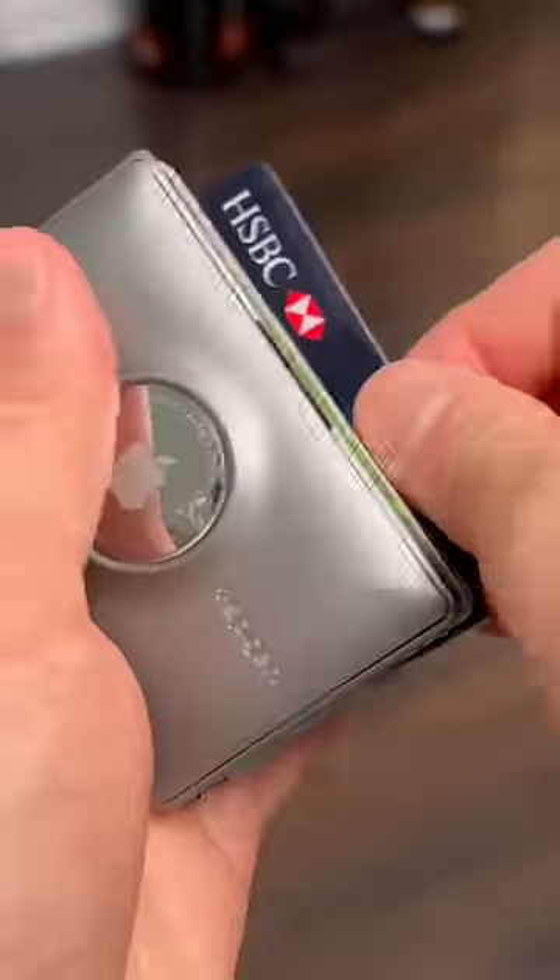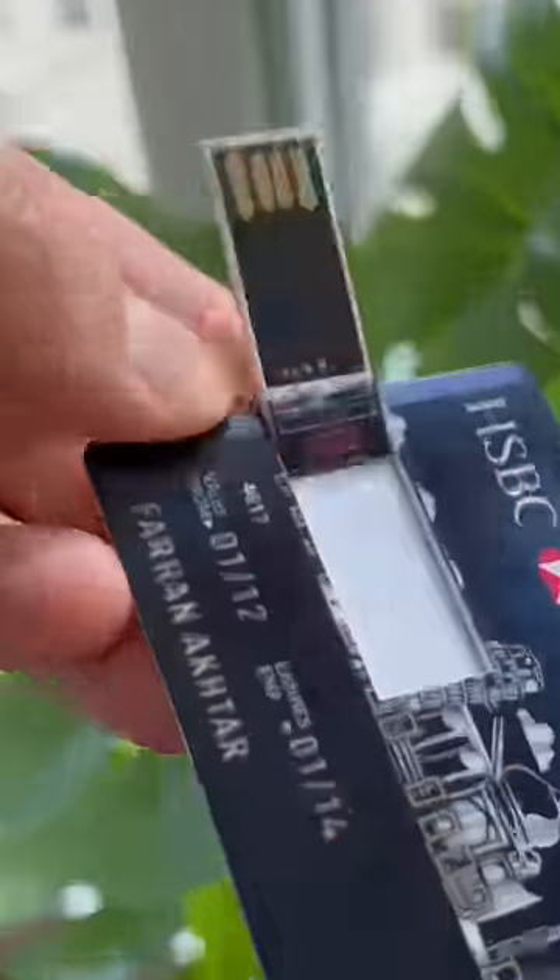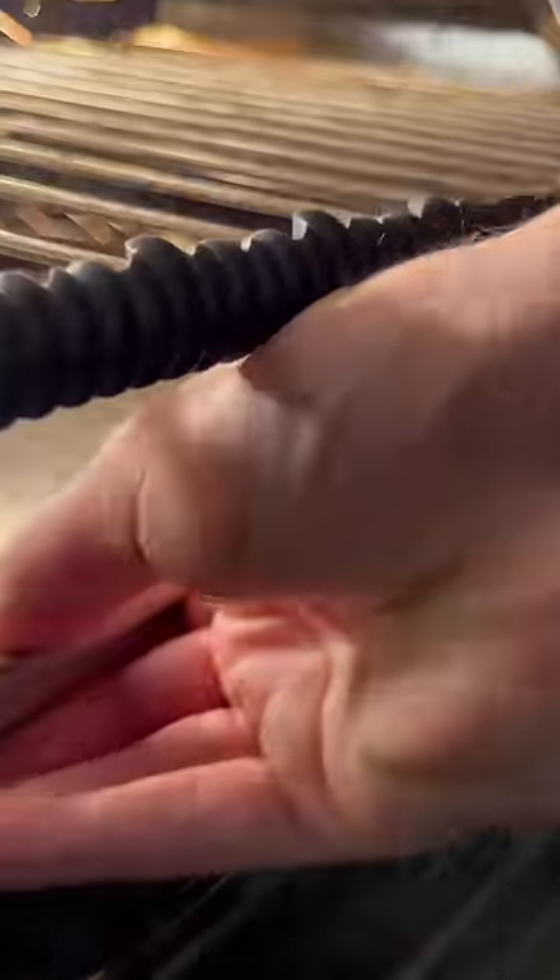A few Amazon gadgets you need — part 161. This credit card that's not actually a credit card but a secret USB drive instead. These oven guards that protect against accidental burns. This collapsible bin that also turns into a basket.